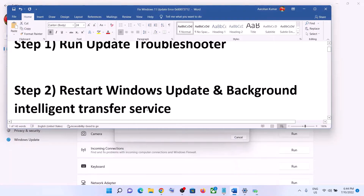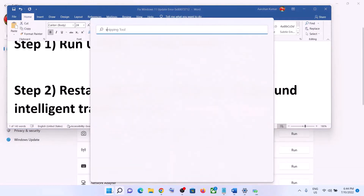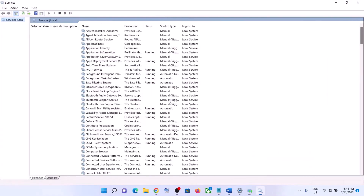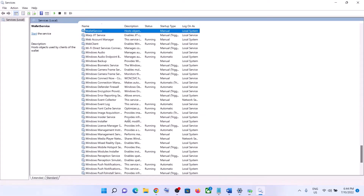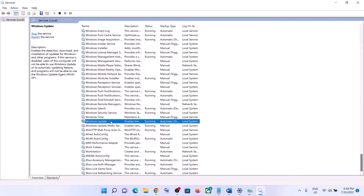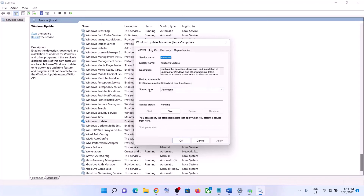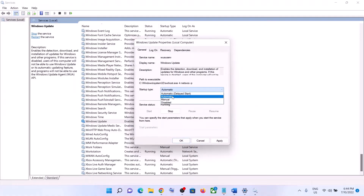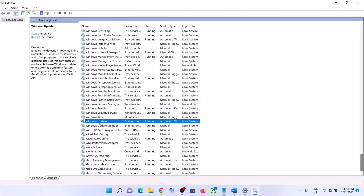The next step is to restart Windows Update and Background Intelligent Transfer Service. Type 'services' in the Windows search box and click on Services. Find Windows Update in the list, make a double-click on it, and make sure the startup type is set to Automatic. Set it to Automatic, click on Apply, click on Start if highlighted, and then click OK.